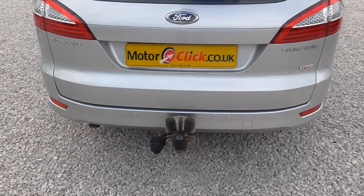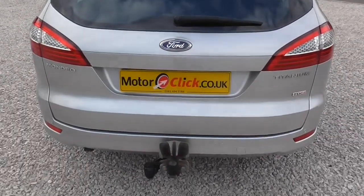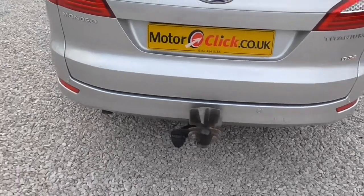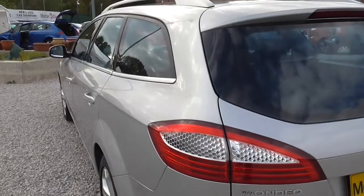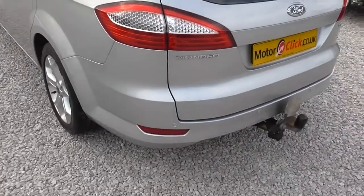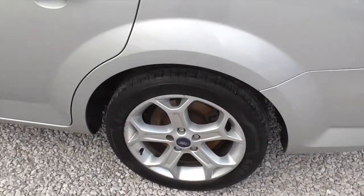You've got parking sensors on the rear as you can see, and it's two former keepers from new. It's got the tow bar. Taking down the line of the car — no supermarket trolley dints, no bumper scuffs. Taking in the wheels as we go by.